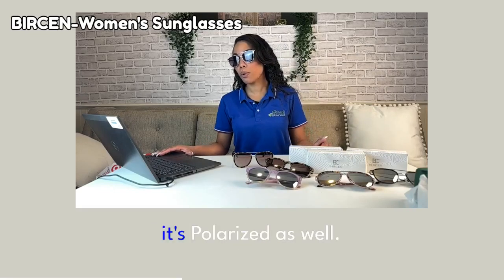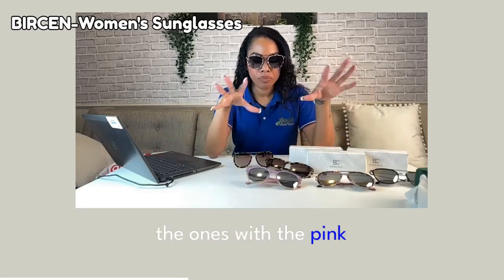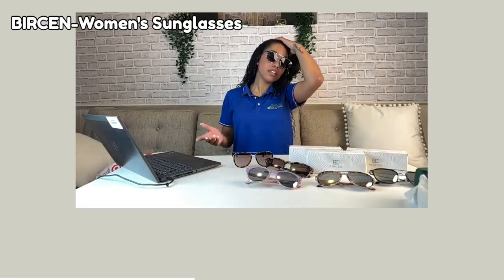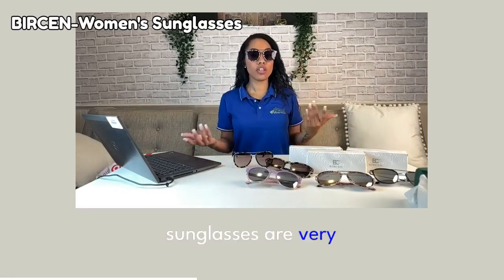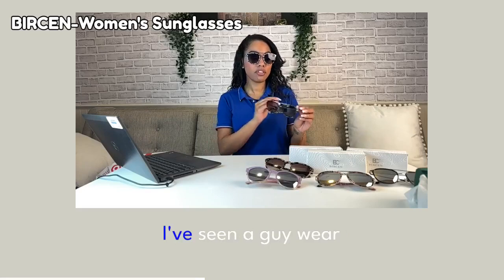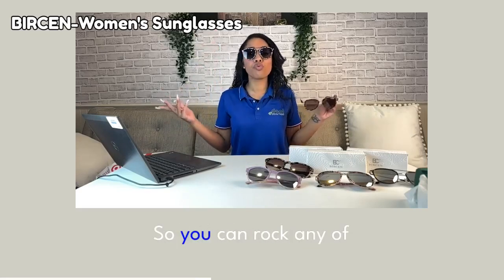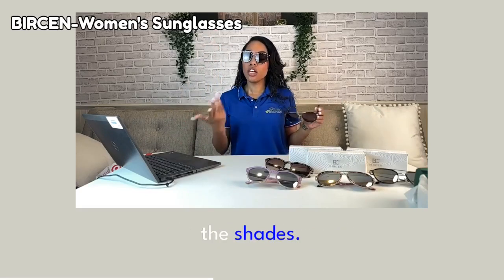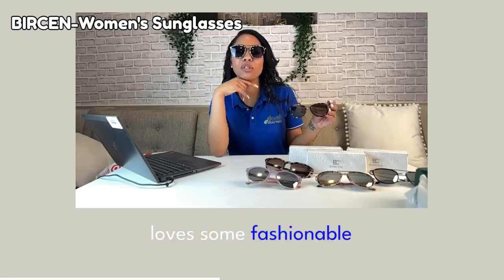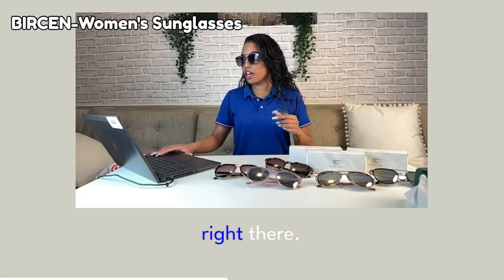It's UV protection and polarized as well. The ones with the pink and the cheetah are mostly for women, but in all honesty, sunglasses are very unisex. You don't have to be a man or a woman to wear a certain type of glasses — I've seen a guy wear these and he's rocking it. You can rock any of the shades. They're for anybody who loves fashionable shades at a very affordable price.